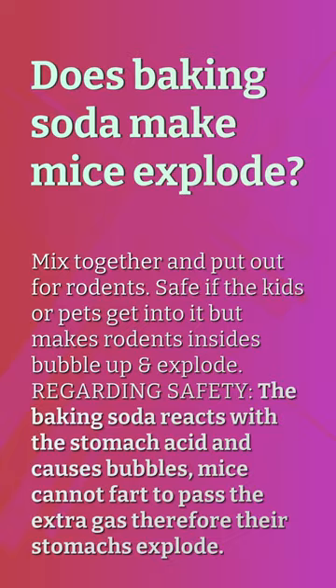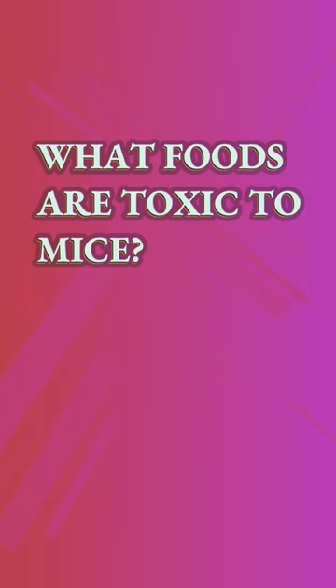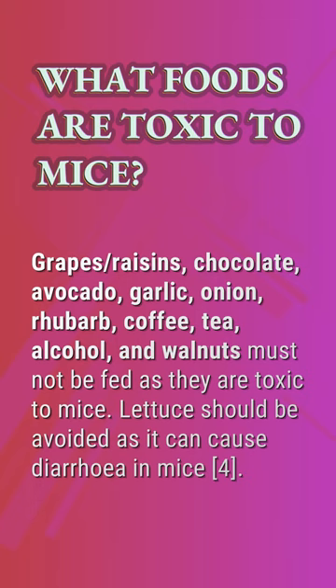What foods are toxic to mice? Grapes, raisins, chocolate, avocado, garlic, onion, rhubarb, coffee, tea, alcohol, and walnuts must not be fed as they are toxic to mice. Lettuce should also be avoided as it can cause diarrhea in mice.